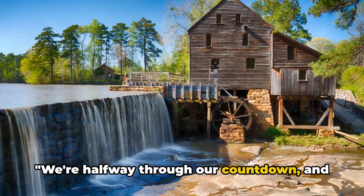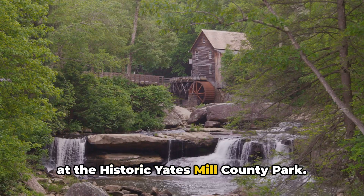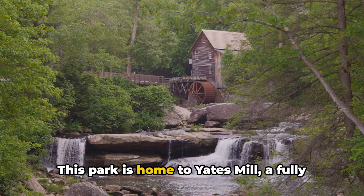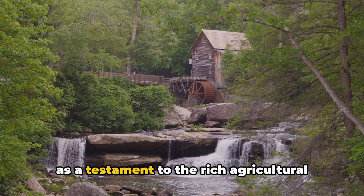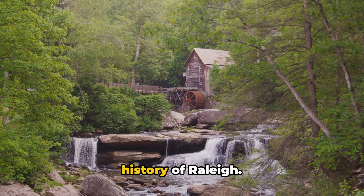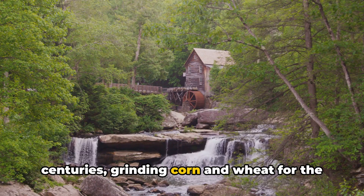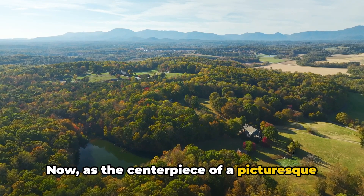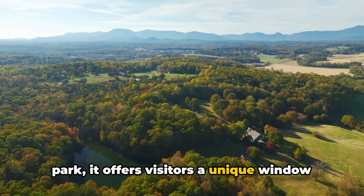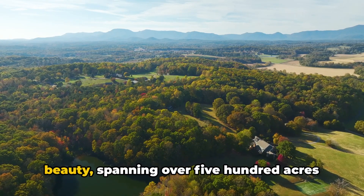We're halfway through our countdown, and at number 6, we're stepping back in time at the historic Yates Mill County Park. This park is home to Yates Mill, a fully restored circa 1756 grist mill, standing as a testament to the rich agricultural history of Raleigh. The mill operated for nearly two centuries, grinding corn and wheat for the local community. Now, as the centerpiece of a picturesque park, it offers visitors a unique window into the past. The park itself is a haven of natural beauty.